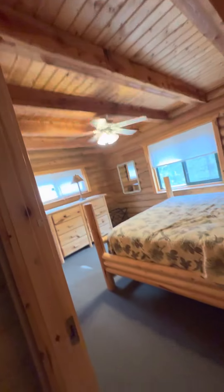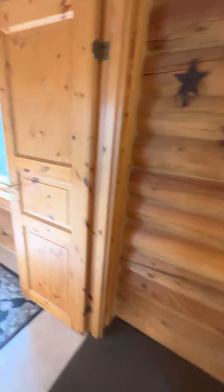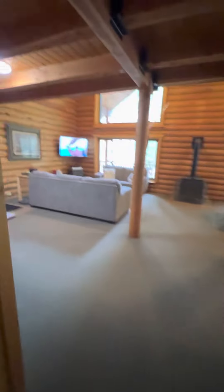So we came in the side there. This is the master, I believe. Again, fully furnished. You get the picture here. Keep cruising.